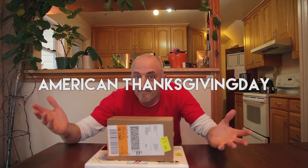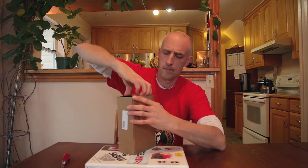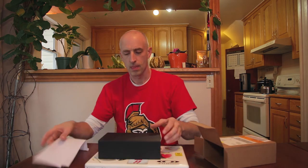Look what just came in the mail for old Dan — late birthday present, early Christmas present, who really knows. I'm super excited about this, let's open it up, shall we?